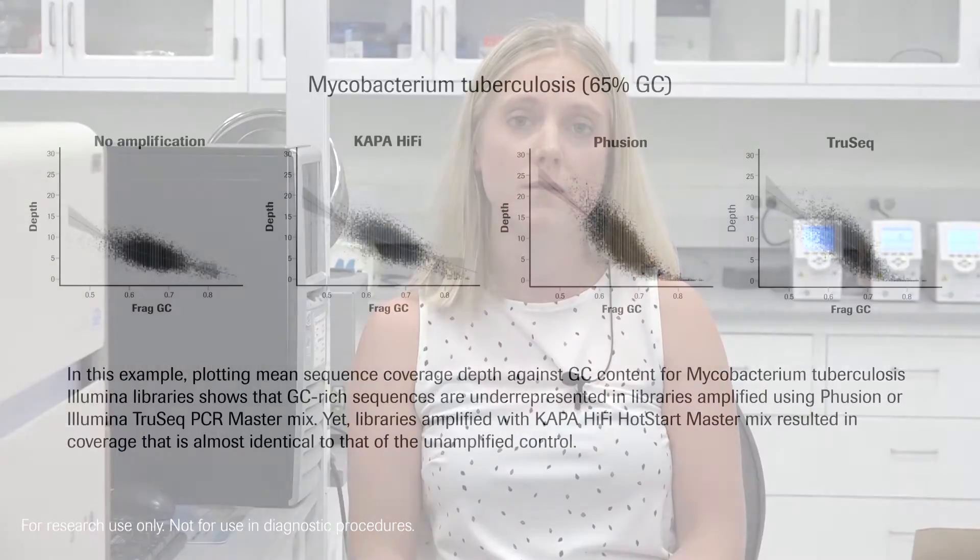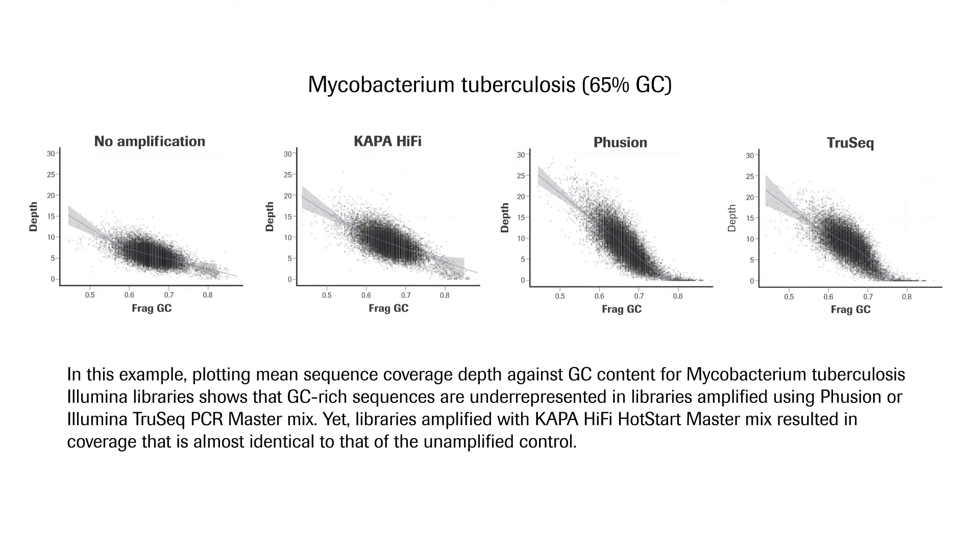Some key applications for Kappa HiFi include that it is the enzyme of choice for NGS library amplification. This is because it can amplify GC and AT-rich regions with nearly the same efficiency as neutral content, leading to uniform sequence coverage that's virtually identical to that obtained with a PCR-free workflow. This ensures reliable results and reduces sequencing costs.